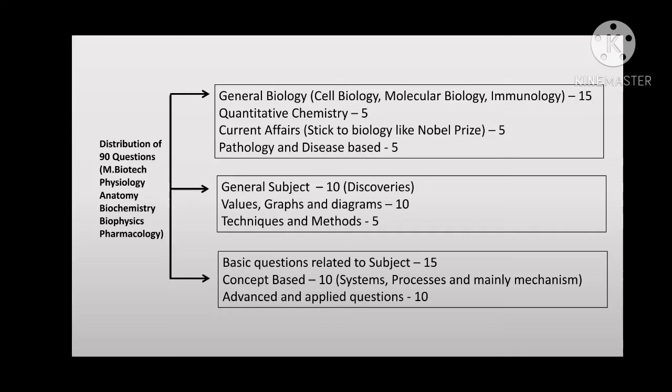You must revolve around these three rows and prepare accordingly. Thank you so much for your love in my previous video — see you soon!